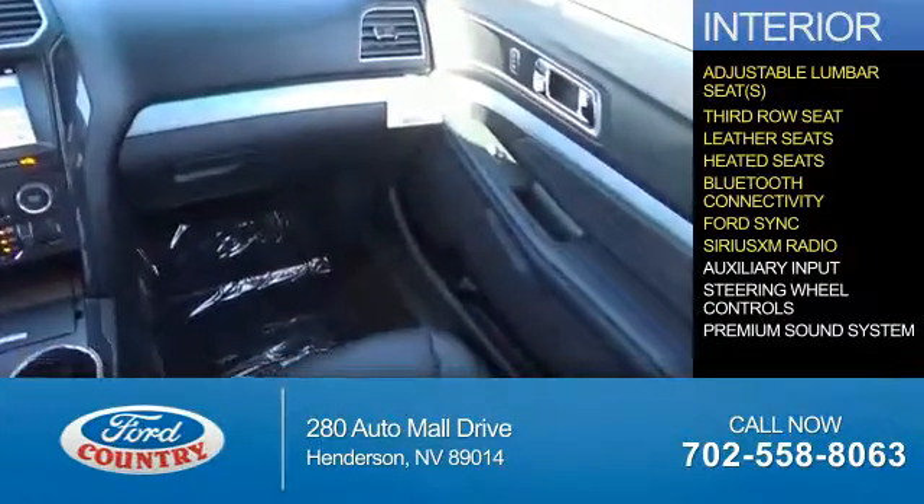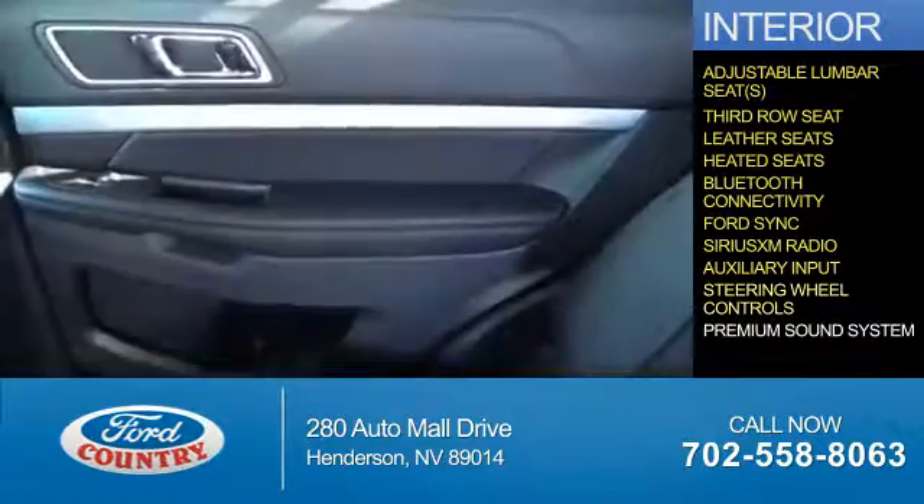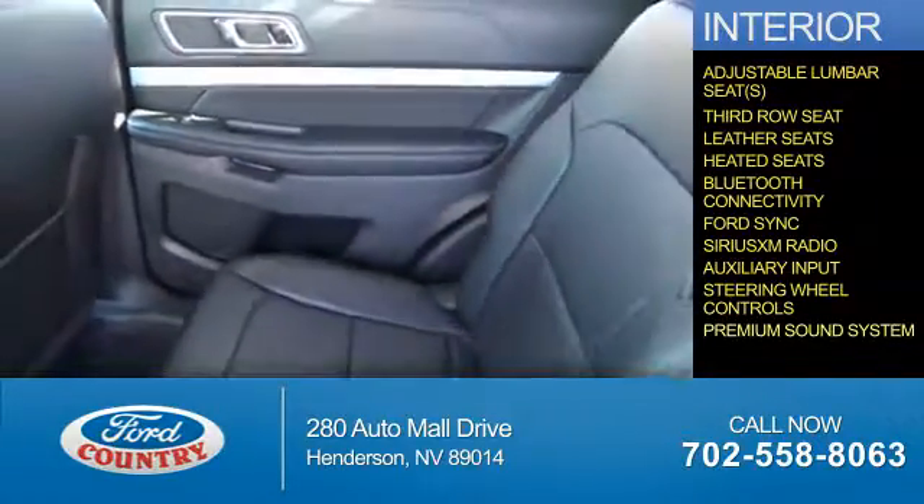Sirius XM satellite radio, an auxiliary input, steering wheel controls, and a premium sound system.